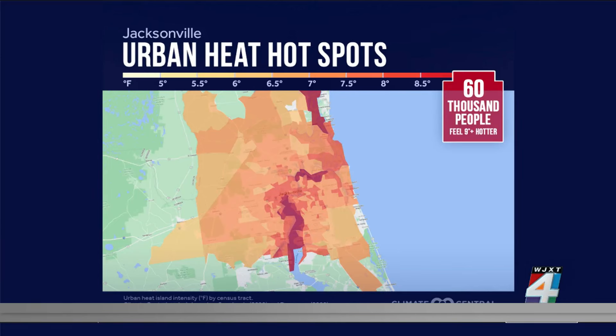Here's a map from Climate Central of what this looks like specifically here in Jacksonville. You see those darker red shades on your screen that almost look purple — those are the hottest parts of Jacksonville, with temperatures nine degrees or hotter than neighboring areas. According to the new study by Climate Central, 67% of Jacksonville feels eight degrees or hotter than the surrounding area.